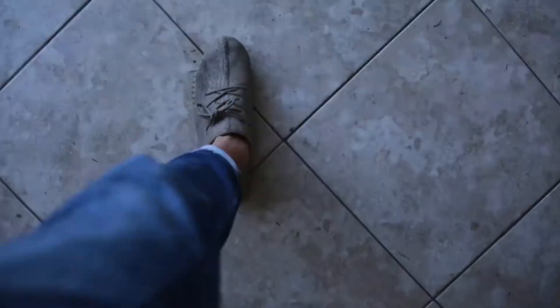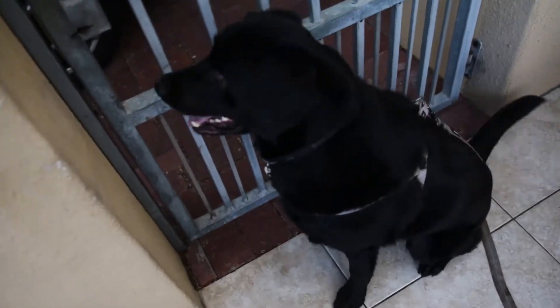Hey guys, how's it going? Welcome back to The Weekend Adventure. I feel like I haven't done this in forever, but today we're going on a little adventure taking the dogs to Newlands Forest — I haven't been there in forever either, so it should be quite cool. And then later on we might also go for a sunset mission, so let's get going.